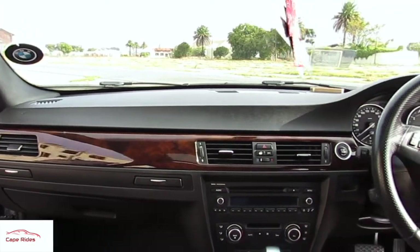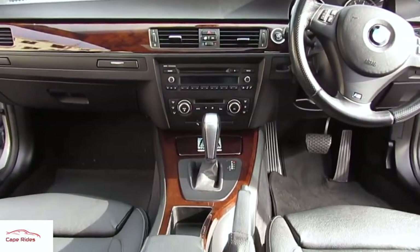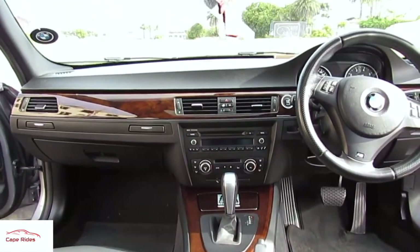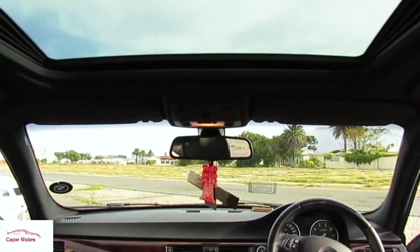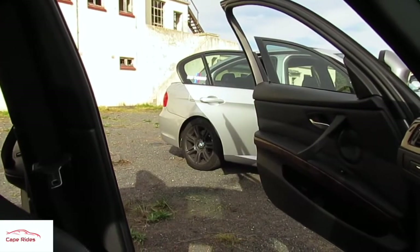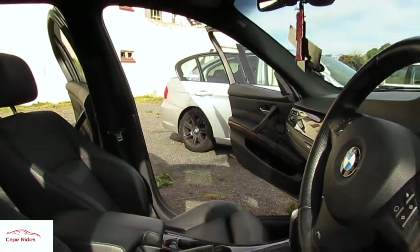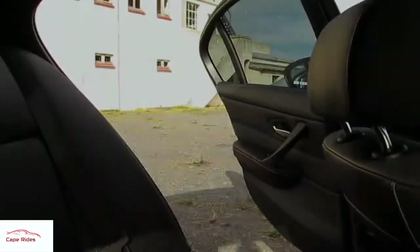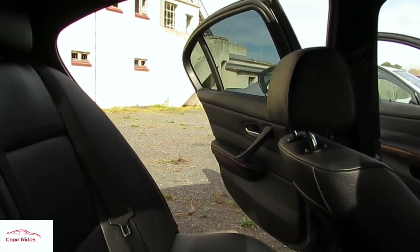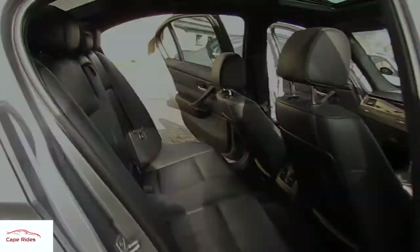Moving on from that, the 3 Series here is powered by a 2.5-litre six-cylinder engine pushing out 149 kilowatts as well as 244 newton metres of torque. This one is also mated to a six-speed automatic gearbox. The 323i is basically the start of the six-cylinder engine options and it's also smack bang in the middle of the 3 Series as far as models go. That kind of makes it both the baby as well as the middle child at the same time.